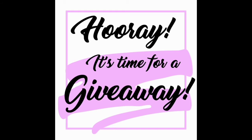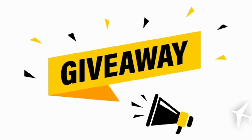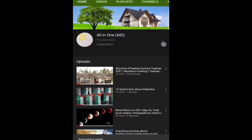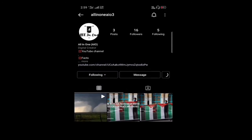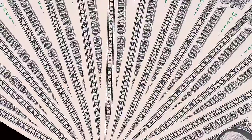We have planned a giveaway for our viewers of the All In One YouTube channel. To enter the giveaway it's simple — just hit the subscribe button, then follow our Instagram page. Once you've done that, register your entry from the link in the description. That's it, all set.